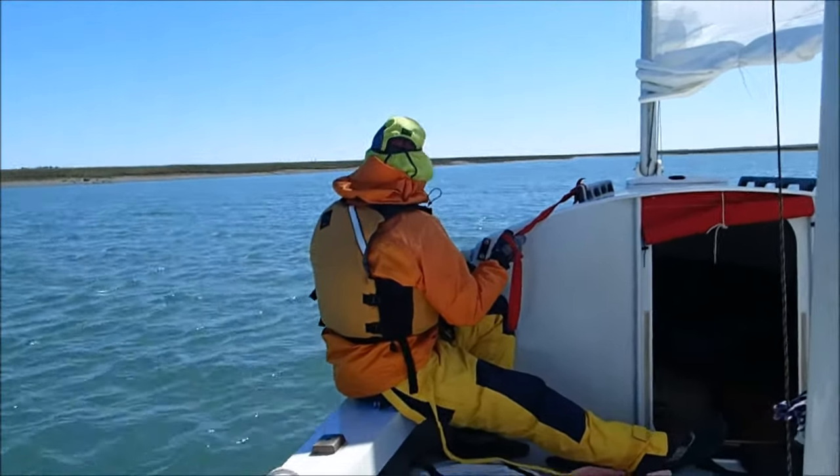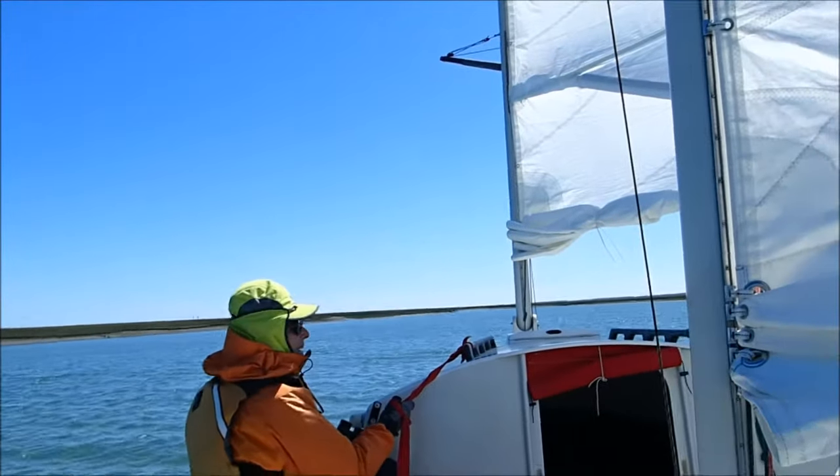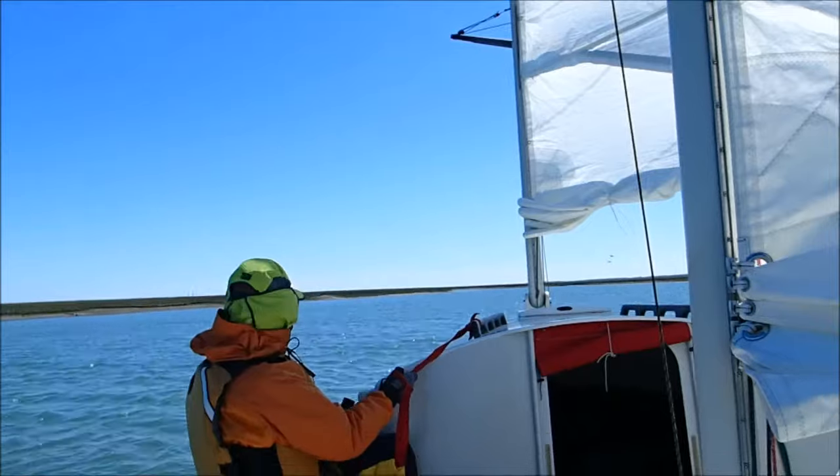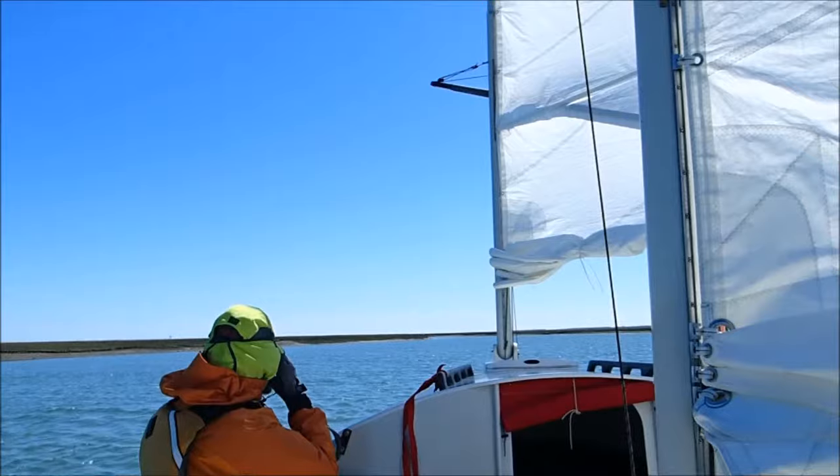We're taking a little shortcut through Mockhorn Island. There are a couple of... are those willits? What are those birds?